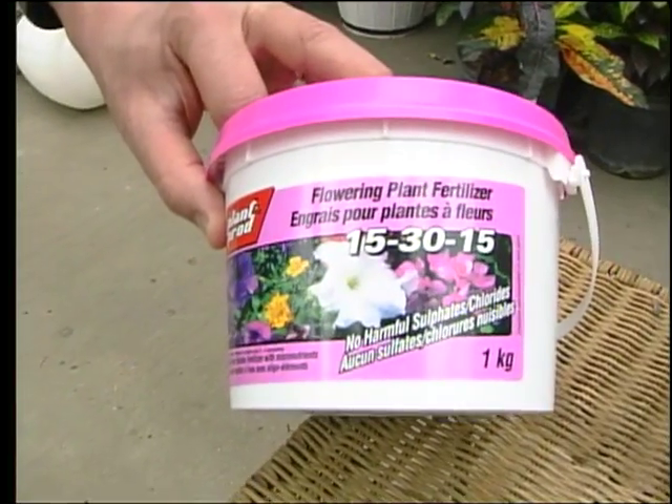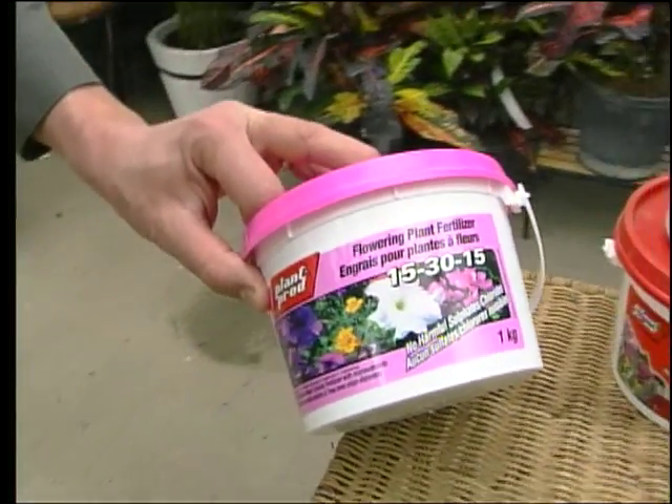The first number — the nitrogen — is going to give you beautiful leaves and a rich, healthy plant, but it's not necessarily going to give it that kick into flowering. The second number is going to really fertilize the roots and get the roots growing, and that's what brings out your flowers. So if you want a plant to really flower vigorously, give it a high second number.